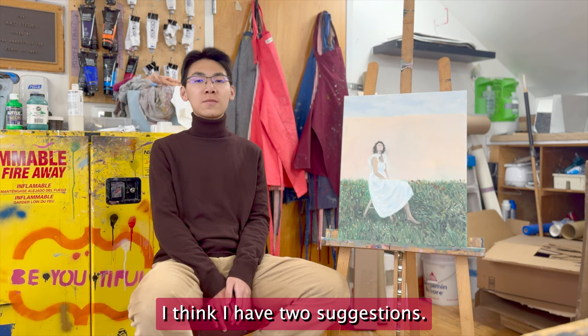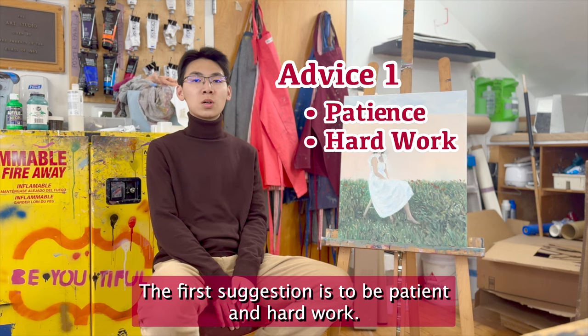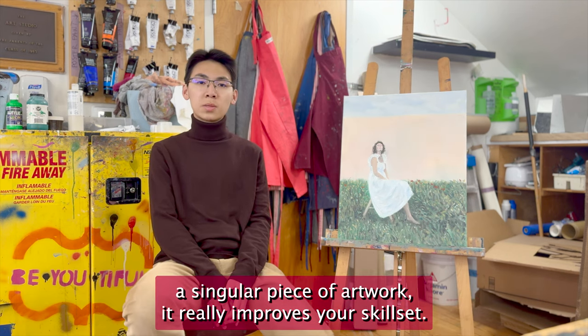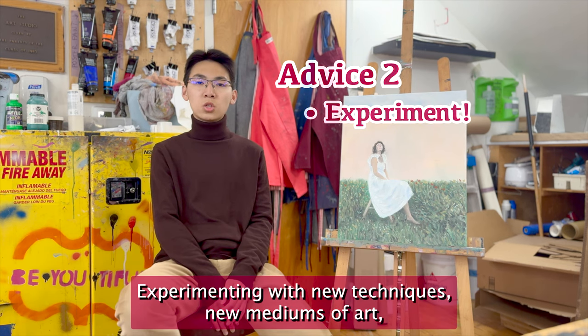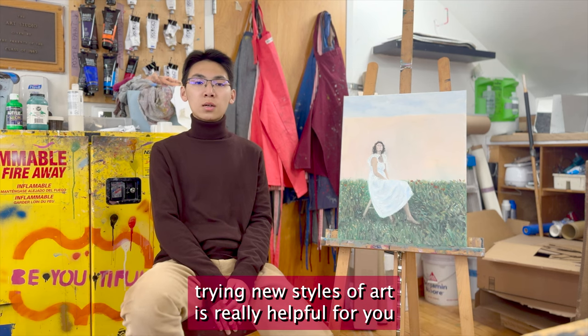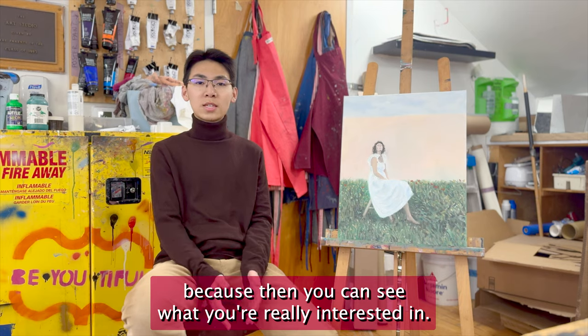I think I have two suggestions. The first is to be patient and work hard. I think the more time that you spend on a singular piece of artwork, it really improves your skill set. My second piece of advice is to experiment and try new things. Experimenting with new techniques, new mediums of art, trying new styles is really helpful because then you can see what you're really interested in.